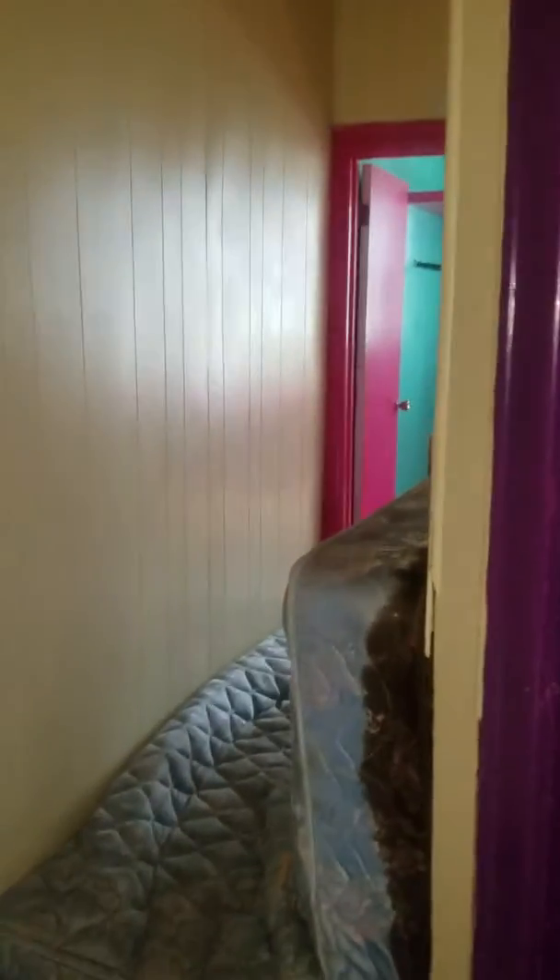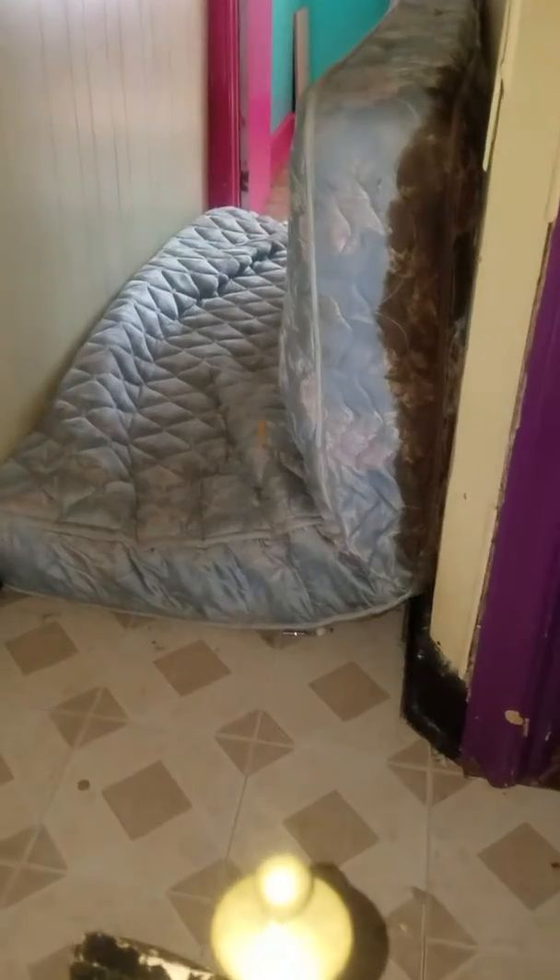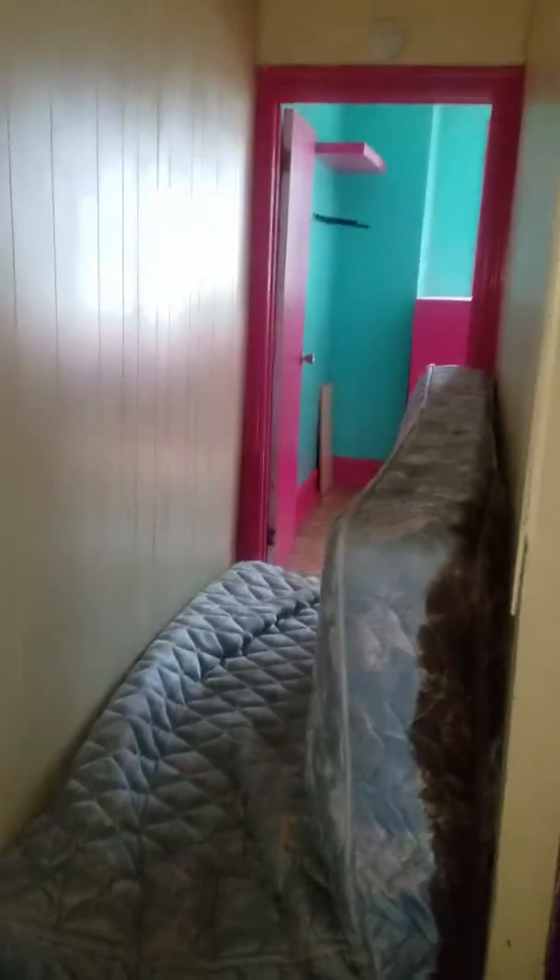We're at 3110 Tasker Street. We got a bedroom in the back, three bedrooms up here, nine foot ceilings — this is our middle floor here.